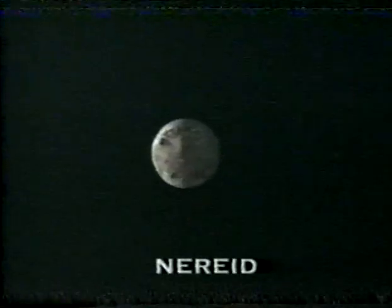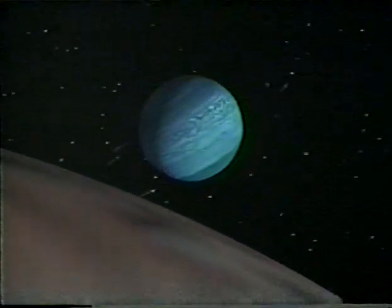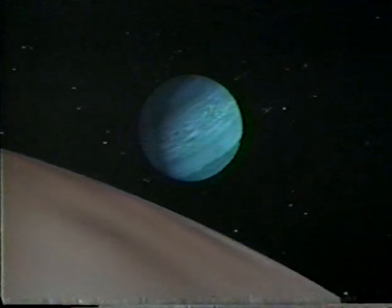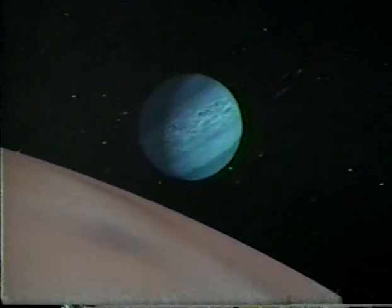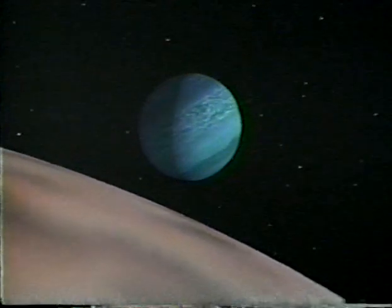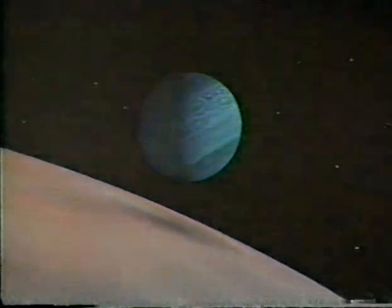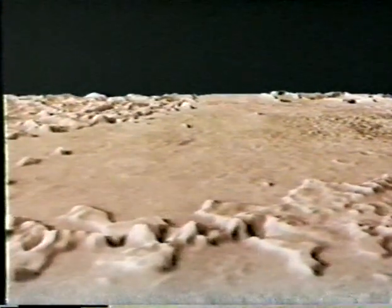Neptune has two significant moons. Triton is about 2,000 miles in diameter and has a methane ice coating. Nereid is barely larger than an asteroid at 185 miles in diameter. Triton's orbit is completely opposite that of the rotation of Neptune, so it's unlikely that the two formed together out of the solar nebula. Scientists think Neptune captured this moon later. During part of its orbit, Triton passes very close to the planet's surface and its gravity raises tremendous waves of liquid methane. This slows the satellite, causing it to come ever closer to the surface. One day, Triton will pass too close — Neptune's gravity will tear the satellite apart and create a new ring system around the planet.